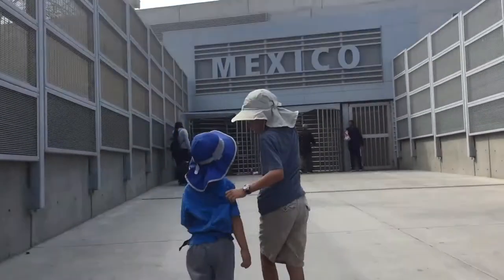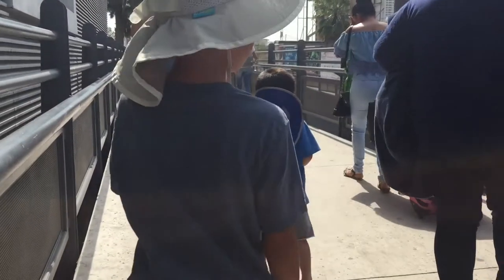Crossing the border is very easy. You just walk down the path and go through customs. 30 minutes later, and we're in Mexico.